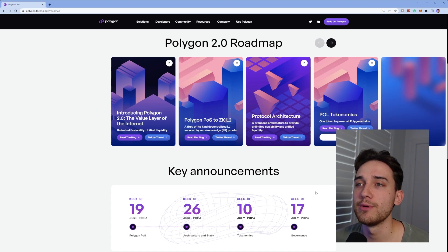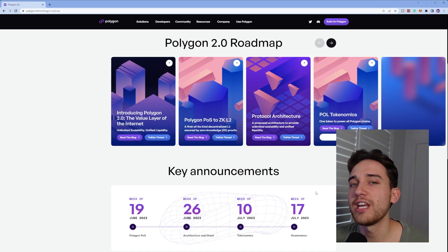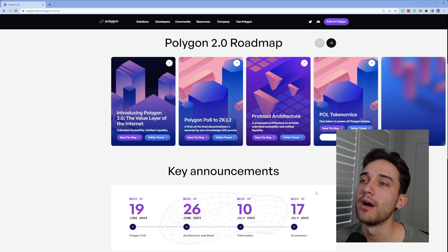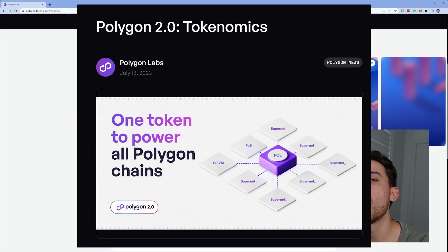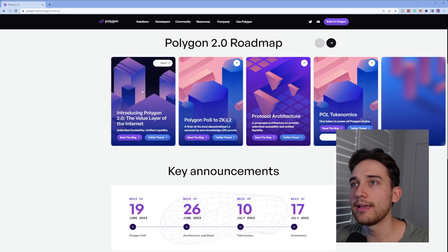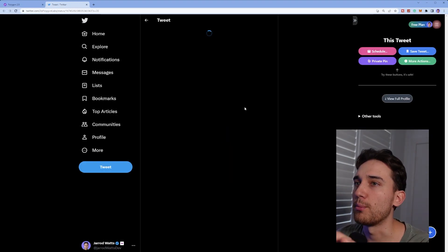It was an announcement of how the chains that Polygon has come out with — the Polygon POS chain, Polygon ZK EVM, and other products such as Polygon Maiden and Polygon Supernets — are going to fit in together with the Polygon token. And that brings us to yesterday's announcement, which was the proposal to upgrade the MATIC token and, as part of that upgrade, rename the token from MATIC to POL.